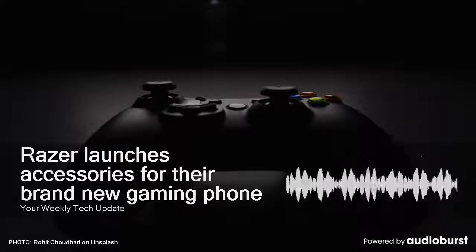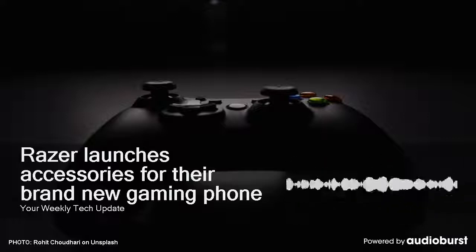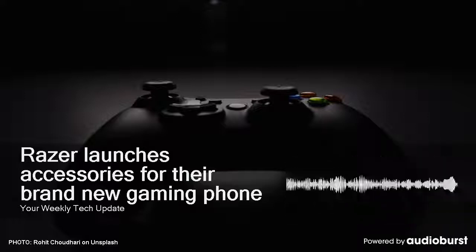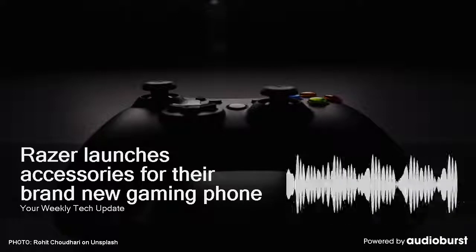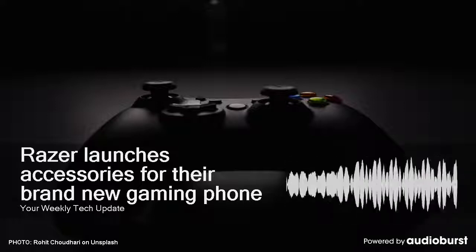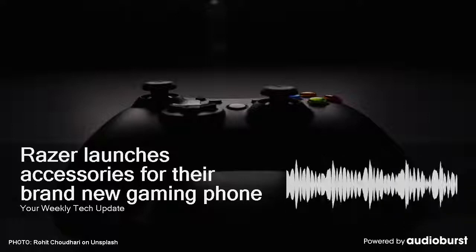Razer has launched a couple of accessories to go with its brand new gaming phone, and as you can guess, they were created with gaming in mind. First, there's the Razer Raju — it's a mobile controller which has a phone mount like other accessories in the same category and connects to your device via Bluetooth or USB-C.